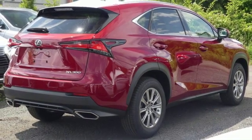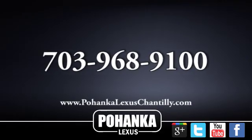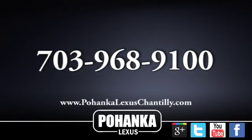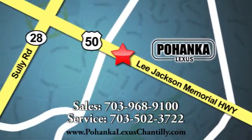Luxury awaits in every Lexus. Hurry in today for a test drive. Call us now for more information on this vehicle or visit today. We're conveniently located at 13909 Lee Jackson Memorial Highway in Chantilly.